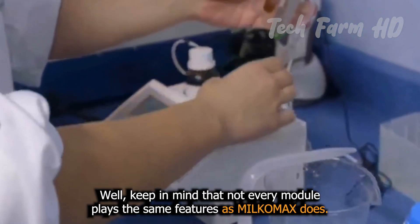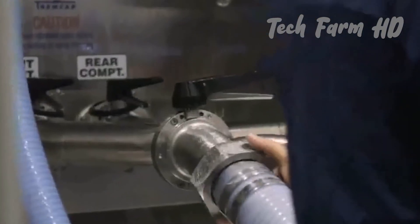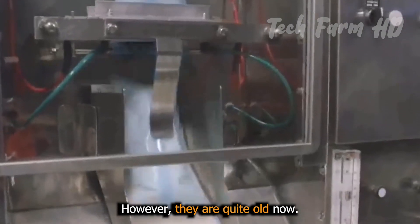Keep in mind that not every model has the same features as Milkomax. Some models do not have such capabilities.